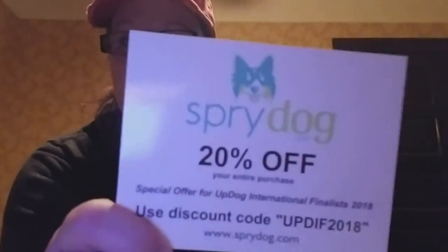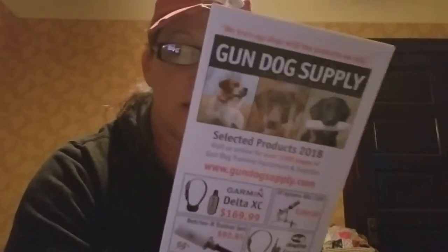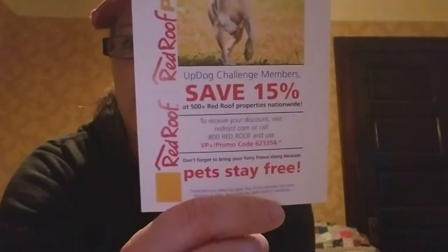Spry Dog sent a 20% off coupon; they also sent an amazing raffle basket. Wet Nose sent a coupon for 20% off their Amazon store. Mushers Secret sent two tubs of their product for a raffle and also sent flyers — a nice reminder that we need to take care of a dog's feet. Gun Dog Supply sent a really nice flyer with a lot of information on their best-selling products. Red Roof Inn is offering 15% off your stay — for those of us who travel a lot, that is a great value.